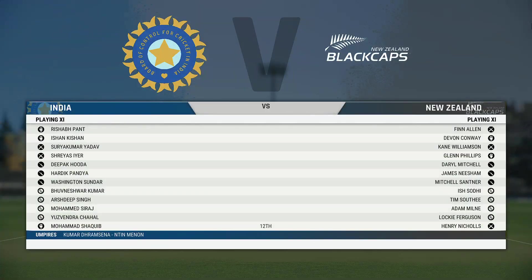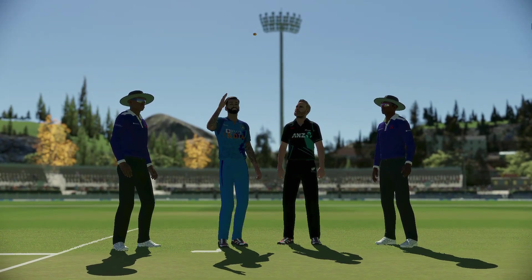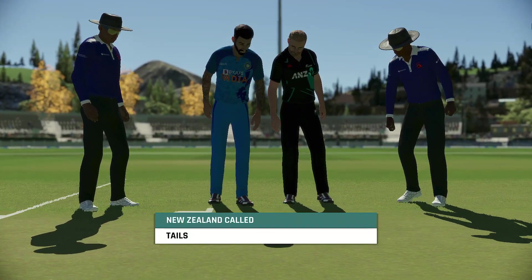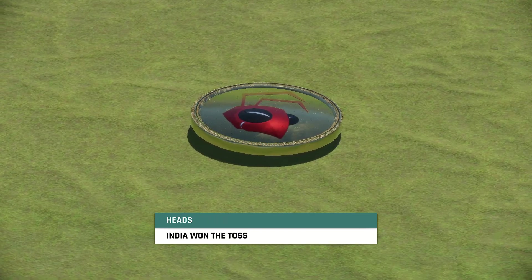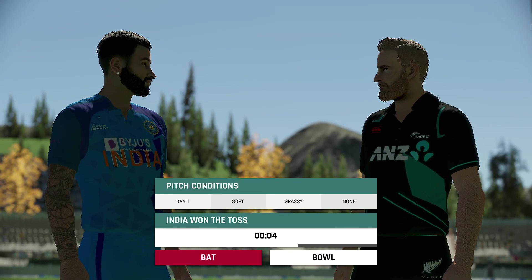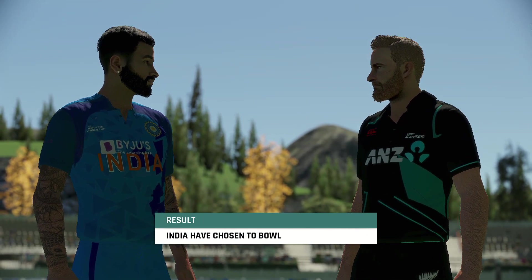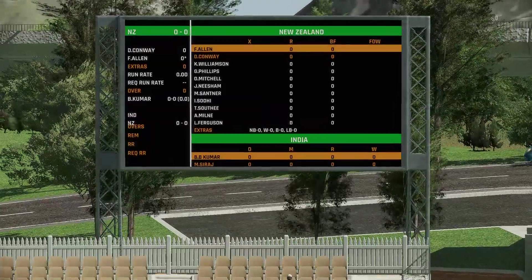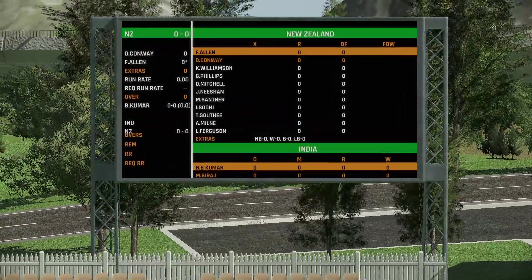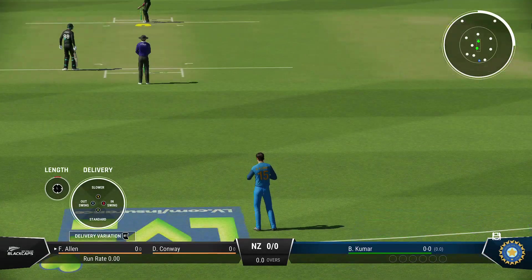We're live this morning from Wellington. They're going to have a bowl — not too surprising given the conditions. The umpire signals that we're ready to go; the first ball of the innings is about to be bowled.